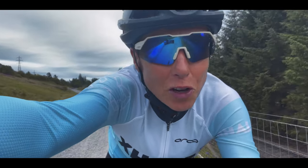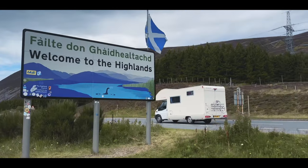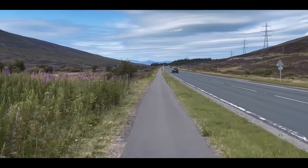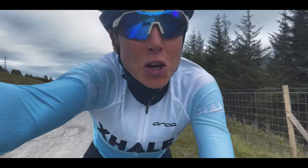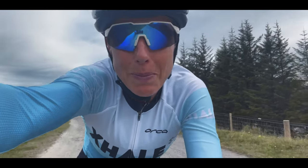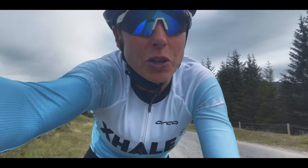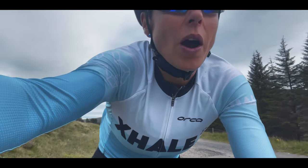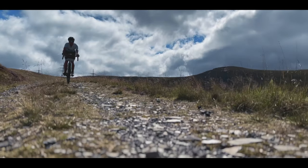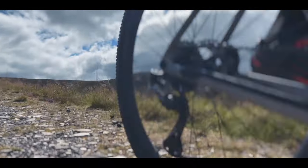We've just come back down onto the cycle path alongside the A9 and I'm quite glad to hit some very smooth gravel, because the section we just did along the shores of Loch Garry was pretty gnarly — pretty bumpy. It's a bit of a shame; it's the only section on the route so far that's been quite uncomfortable and a little bit technical to ride.